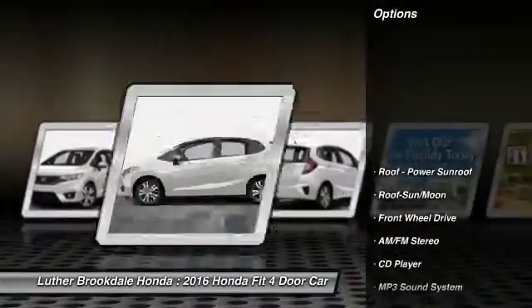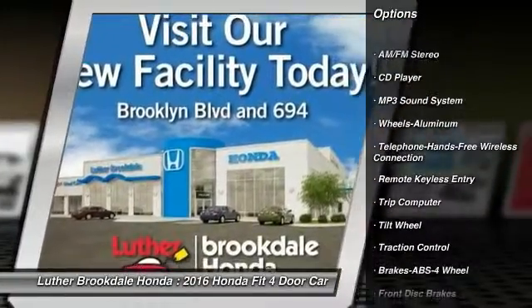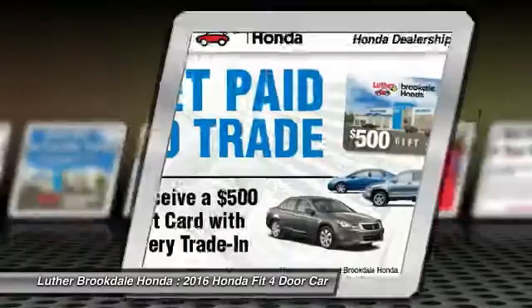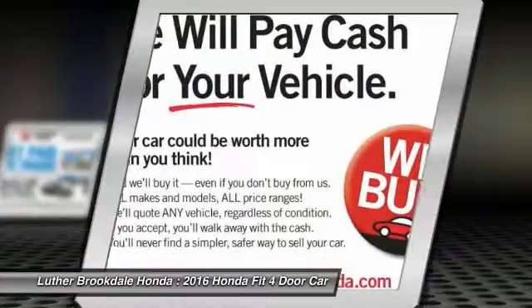Here are some of this vehicle's great options: traction control, anti-lock braking system, Bluetooth wireless data link for hands-free phone, moonroof, air conditioning, front power steering, aluminum wheels, cruise control, floor mats, rear defrost. Wouldn't you look great in this vehicle?